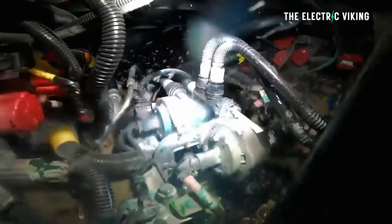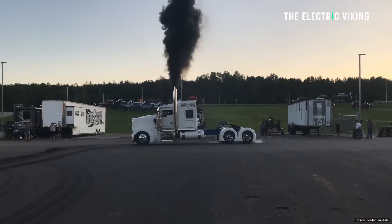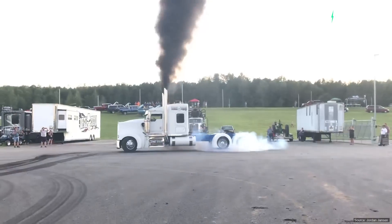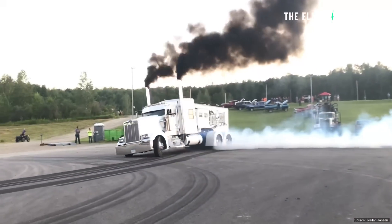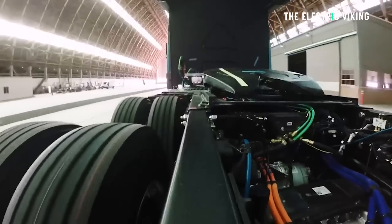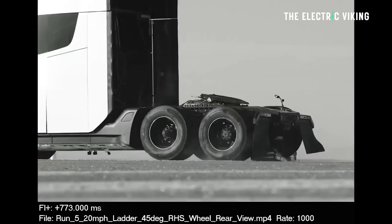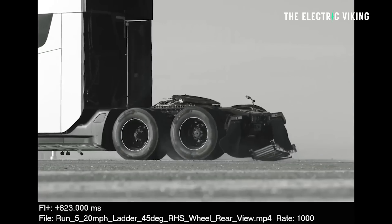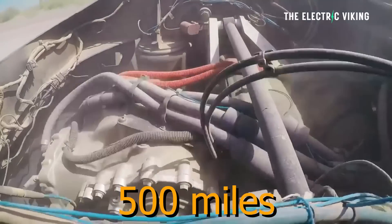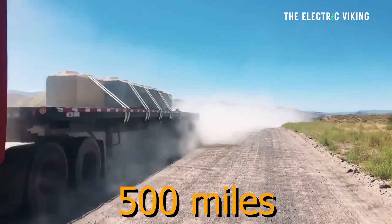The Tesla Semi uses all three motors to regen brake, while diesel uses a lower gear which causes it to use extra fuel and still has to use brakes. Already electric trucks, and in particular the Tesla Semi, are at a huge advantage. Tesla focuses on efficiency enormously, and they've done that with the Semi. That's why the Semi can do 500 miles of range on a single charge, which is incredible.